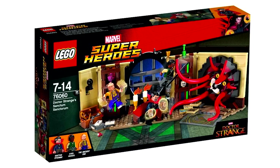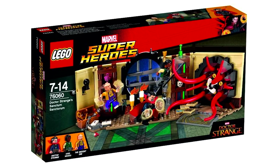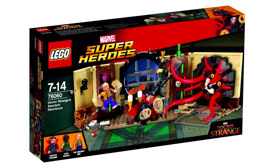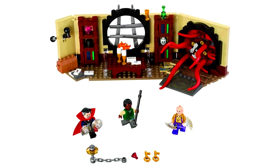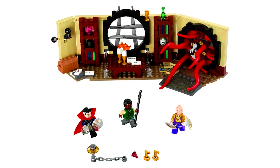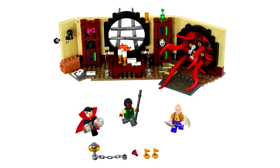Here are the official images for the set Dr. Strange's Sanctum Sanctorum. It is set number 76060. It will have 358 pieces and sell for around $30. I'm really liking the look of this interior build, as well as the design for this portal beast. I'm looking forward to this one — it's got three nice minifigs and it seems to be pretty evenly priced.